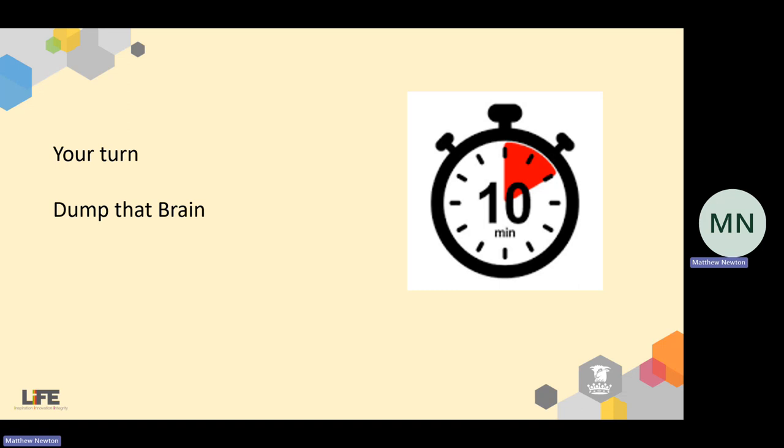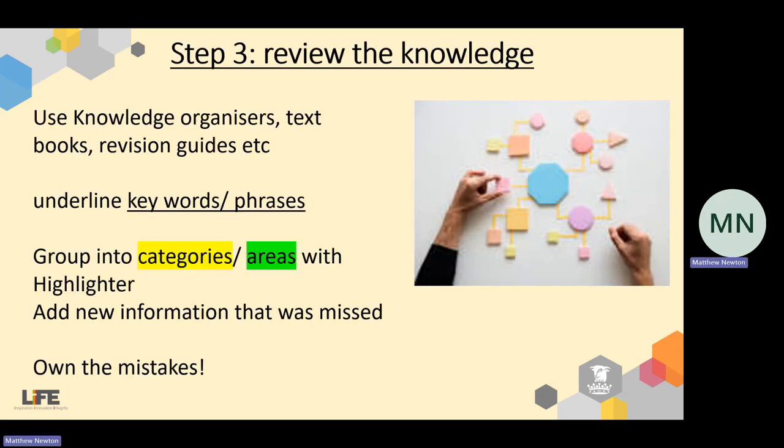What you should be left with now is a page of mess, honestly. Lots of things you're happy with, some things you're probably not happy with. People who are going to do well have probably got quite a lot on their page; people who haven't got much need to think about their priorities. Now we need to do something with it — we need to start reviewing the knowledge. Using your knowledge organizer, textbooks, or revision guides: first, underline all the key words and phrases; then, using highlighters, group them into categories; and finally — most importantly — add new information you missed and own your mistakes by highlighting and correcting them.